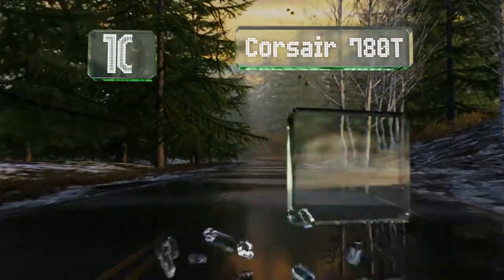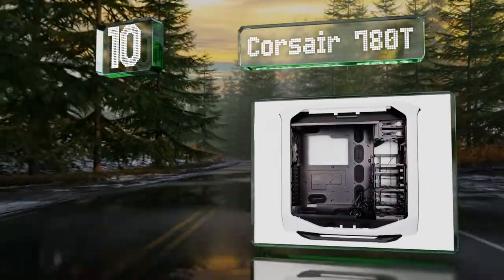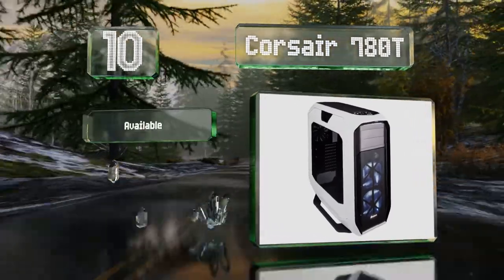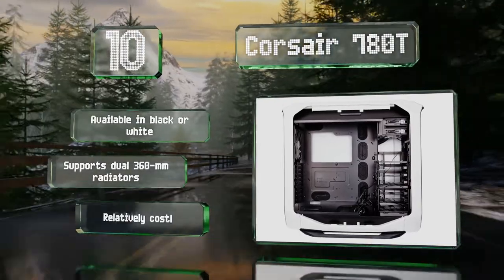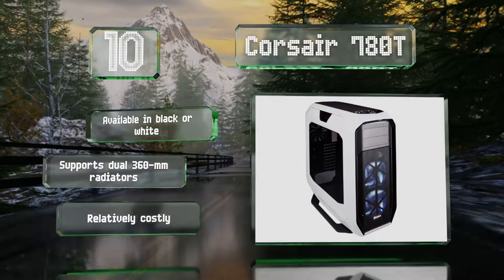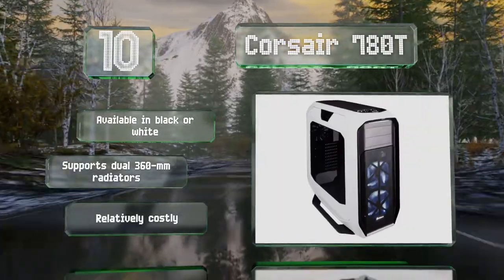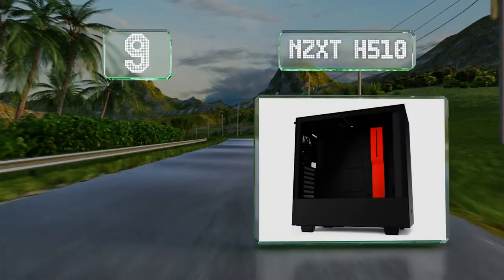Starting off our list at number 10, you probably won't have to worry about running out of real estate with the Corsair 780T, which boasts a full tower construction big enough for six hard drives, three solid state drives, two video cards, and a large CPU cooler — all with room to spare. It's available in black or white and supports dual 360mm radiators. However, it is relatively costly.